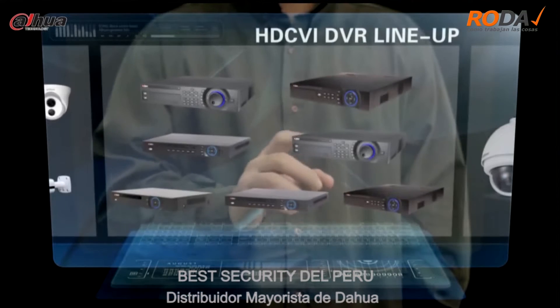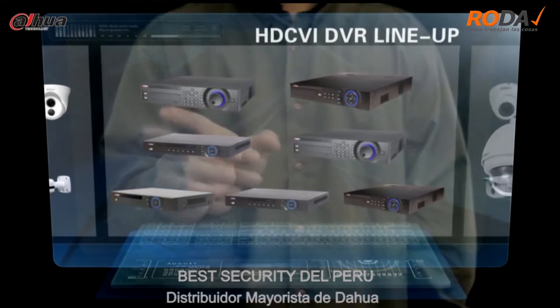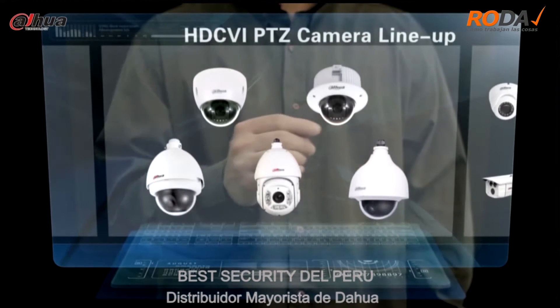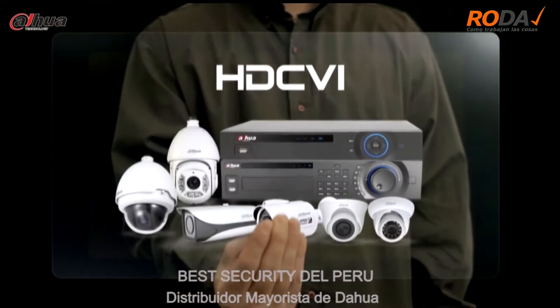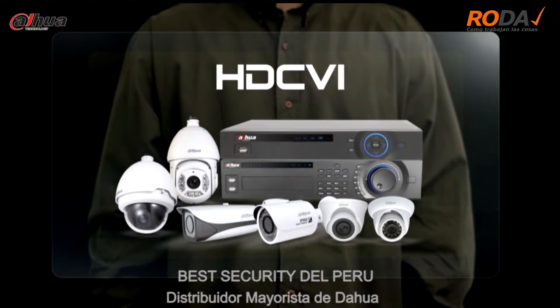The Dahua HDCVI portfolios include HDCVI DVR, HDCVI camera, as well as HDCVI PTZ camera. Meanwhile, HDCVI Academy is designed to be a platform for more updates on the technology, product models, case studies, SDK, and technical support.